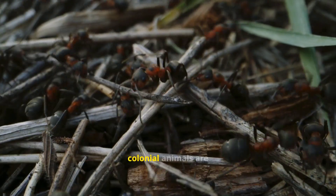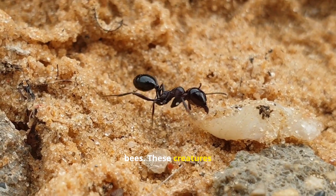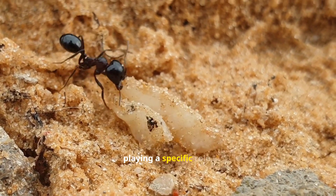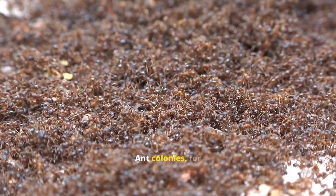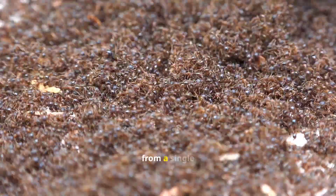Perhaps the most well-known colonial animals are insects like ants and bees. These creatures operate under a strict social hierarchy, with each member playing a specific role. Ant colonies, for example, can contain millions of individuals, all descended from a single queen.